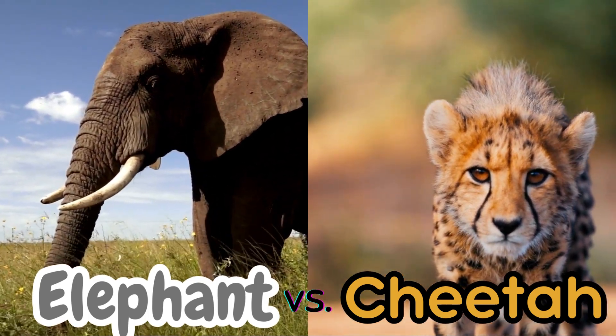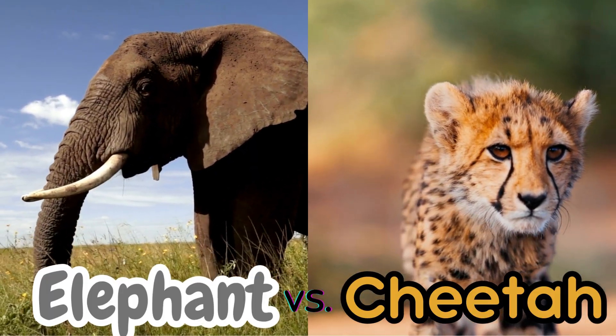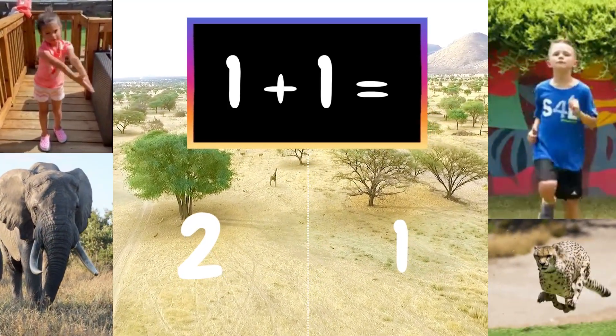Welcome to the Elephants vs. Cheetahs Math Facts Challenge. Here's how to play: you will see a math problem at the top of the screen. To answer the question, you'll either act like an elephant or a cheetah.